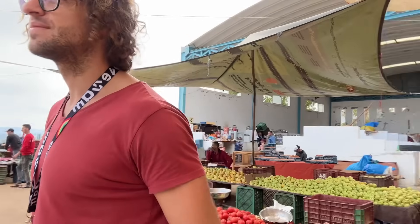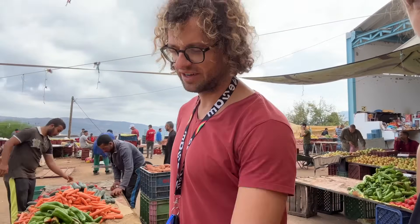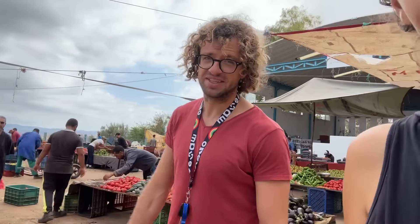I found apples for 10 dirham a kilo, sweet potatoes for five — a lot of things for five dirham. Onions are six, that's a good price these days. Forgot to ask about melons. We're gonna do some shopping. I miss cooking. How is this souk compared to last time? It's much more calm, maybe we're here earlier. It's not as hot, so it's very peaceful to walk around right now.